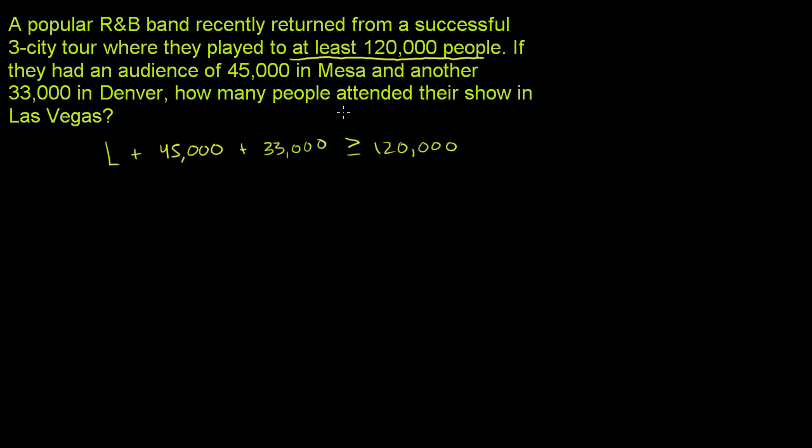To figure out how many people attended their show in Las Vegas, we just solve for L on this inequality. If we simplify the left-hand side, we get the number of people in Las Vegas plus — what's 45,000 plus 33,000? That is 78,000.